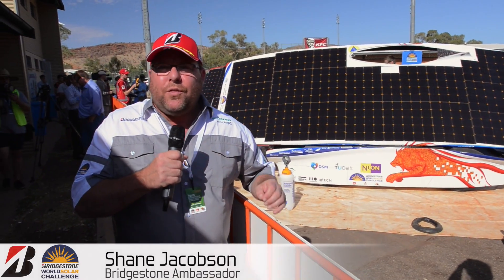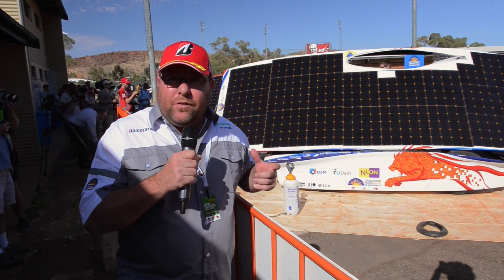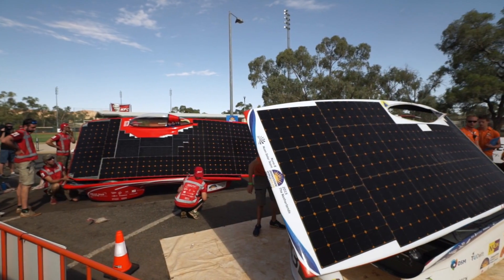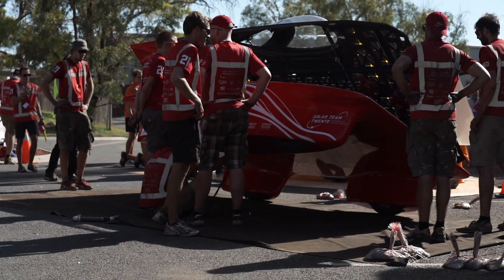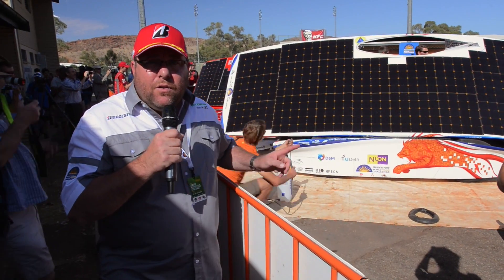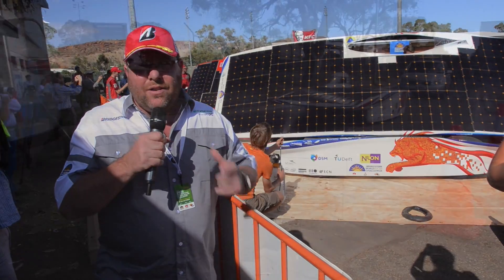Welcome to day three of the 2015 Bridgestone World Solar Challenge. Behind me you can see two cars. They set off 45 minutes ago — it's now quarter to nine. Think about this: we are 1,500 kilometers from Darwin where this all began. And these two cars, Nuna and Twente, came in meters apart. It is an incredibly close race.